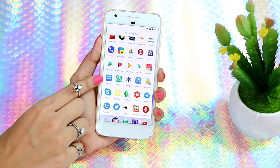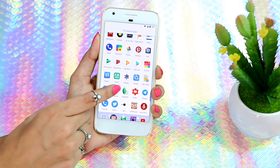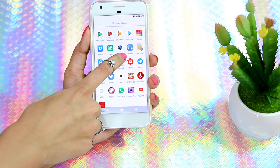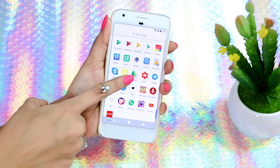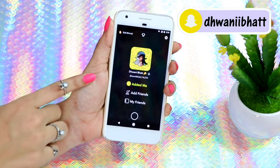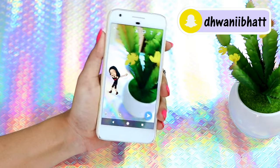Then I have Repost, which lets you repost Instagram pictures on your feed. Then Share It, which lets you share really large files in seconds. Then Skype, and then Snapchat — my favorite app ever. If you guys aren't following me already, what are you even doing? Here's my code — go ahead and scan it and add me right now.